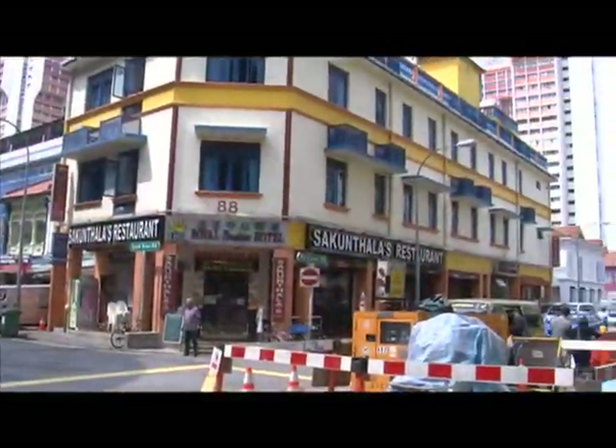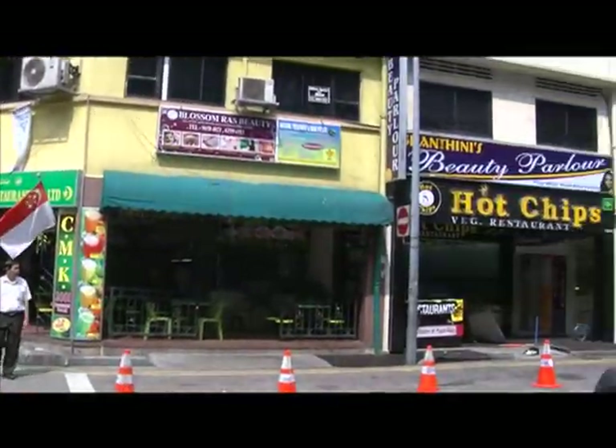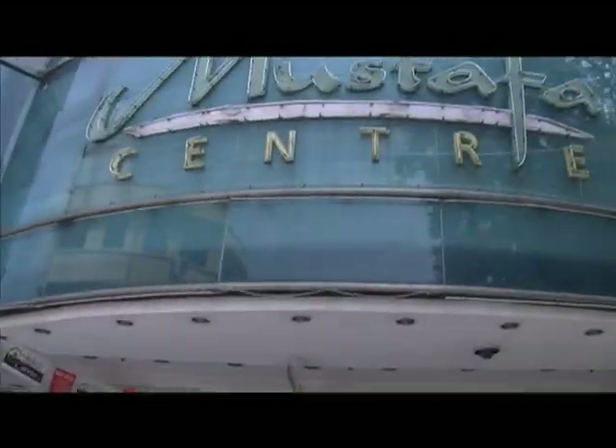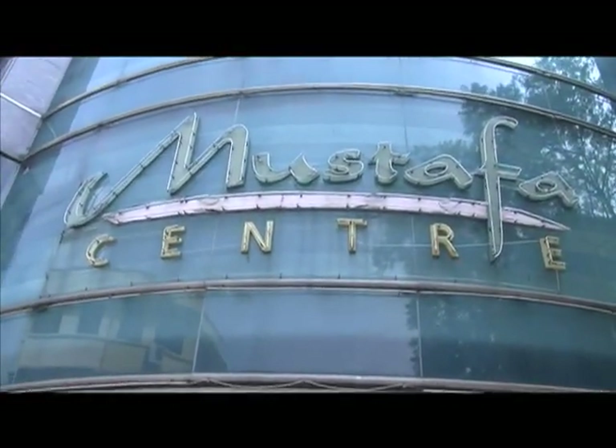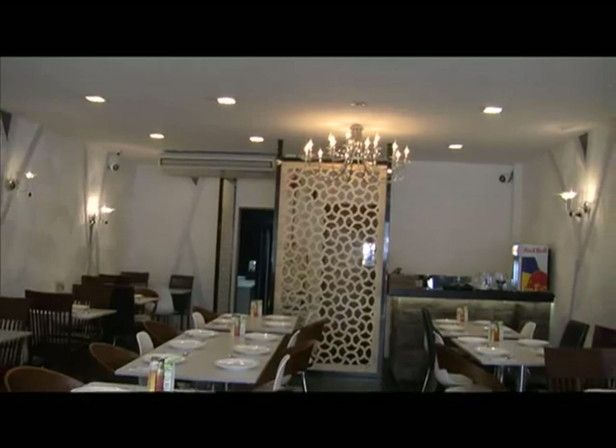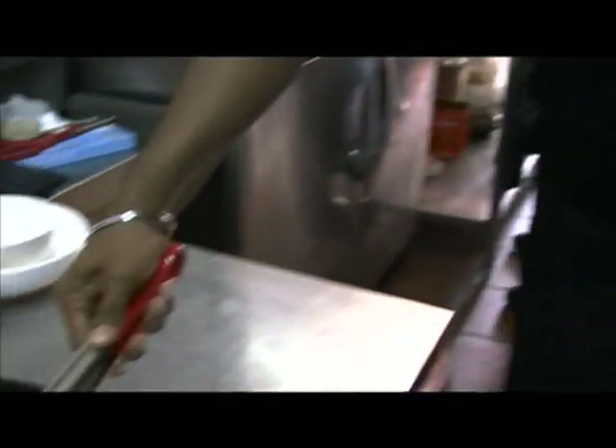Most of these restaurants are located near Albi Road, which is just opposite the popular 24-hour retailer Mustafa's Centre. Our first stop is Chela's Sizzling Corner, where most of the dishes are served on hot plates to ensure that the food remains nice and warm.